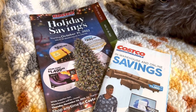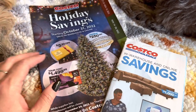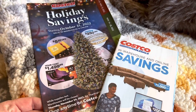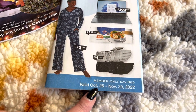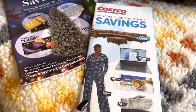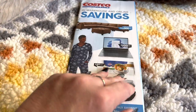So I have two catalogs here. One is the big Holiday Savings which starts on October 31st and it says while supplies last, and this one is the Member Savings that we usually get once a month. This one is valid from October 26th to November 20th. So let's do the regular savings catalog first.